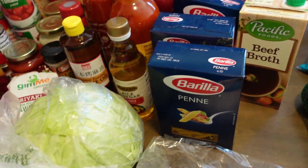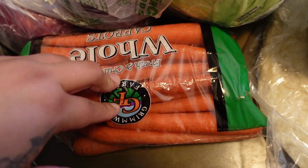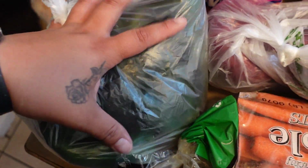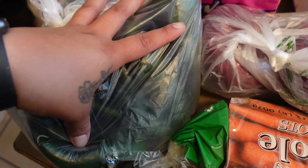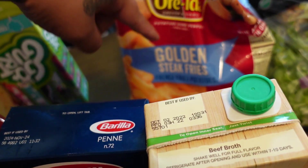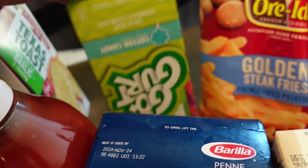I got penne pasta, two bell peppers, some cabbage, carrots, red onion, and 10 poblanos — I have two recipes that need poblanos so that's why I got a lot. I got some steak fries that were on sale — they're like the wedge-cut fries.